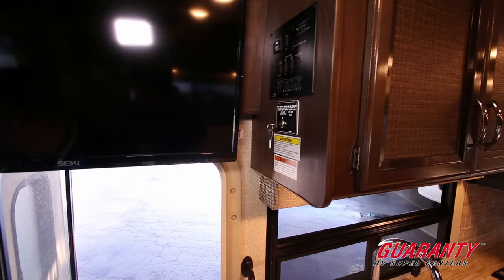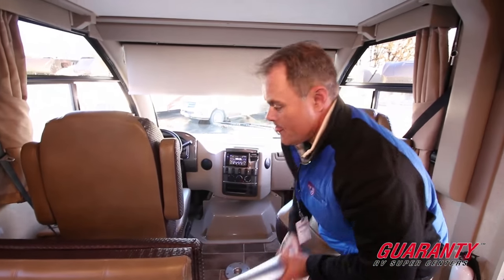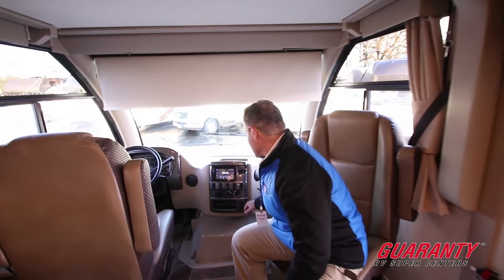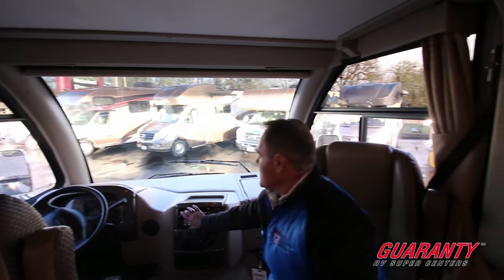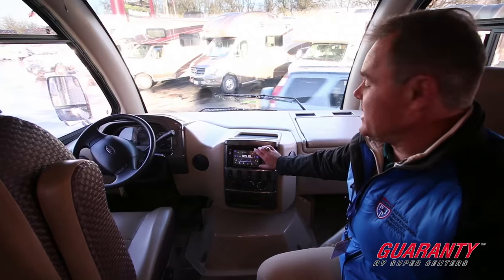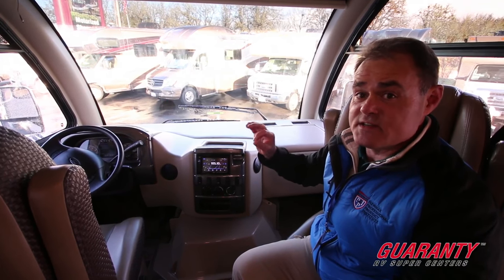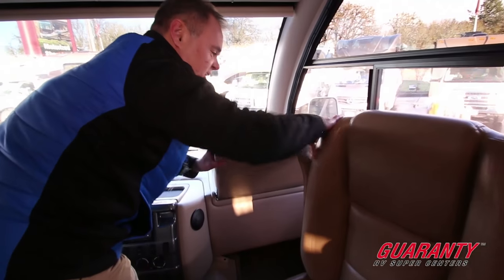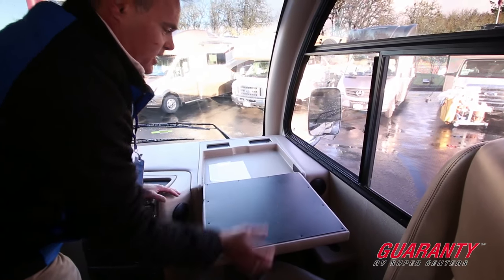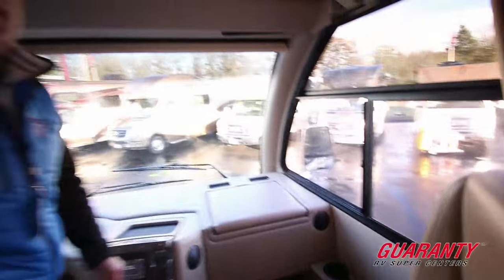With this Class A, these seats do turn around so you have additional living space, with a small table in between which can easily be removed. This is the cab area — you have your nightshade that goes up and down, curtains on the side, and a DVD player. You also have your backup camera and side-mounted cameras; very few models at 26 feet have side-mounted cameras. Moving over, there's a station here where the passenger can put a laptop or eat lunch, and there's a power source so you can plug in an electronic device.